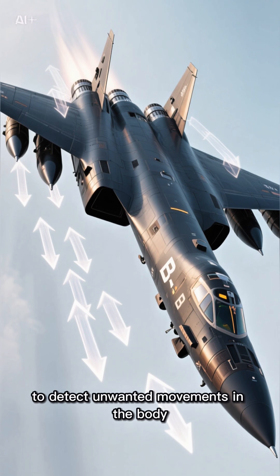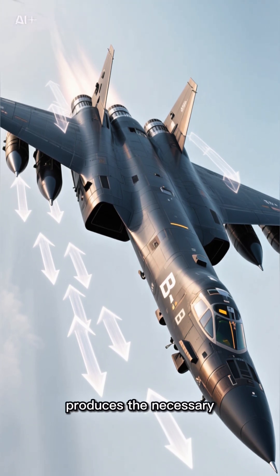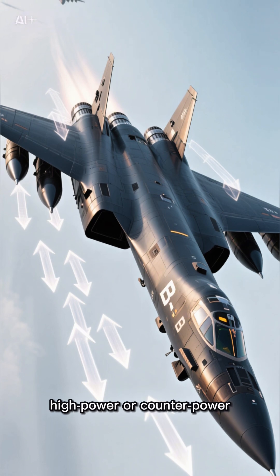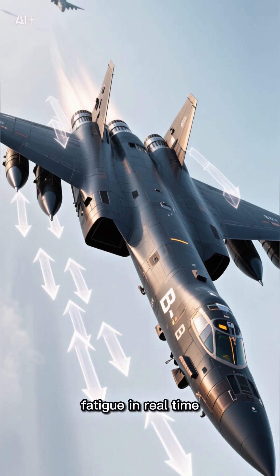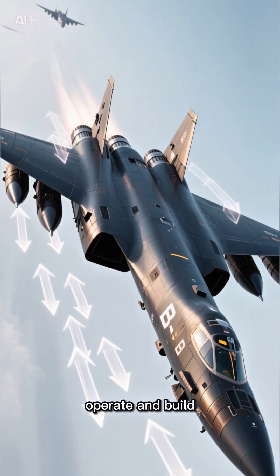The vanes detect unwanted movements in the body, and then, by deflecting, produce the necessary counter-force to reduce vibrations in real time, so that the flight is smoother and easier to operate and control.